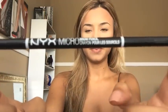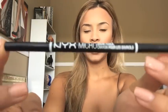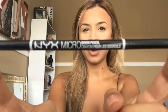Hey guys, welcome back to my channel. I have a really exciting video because I am talking about this pencil right here. If you're not familiar with it, it's the NYX Micro Brow Pencil, and it is a really close dupe for the Anastasia pencils from what I hear.